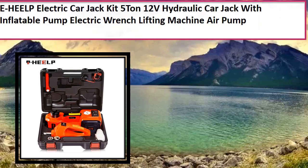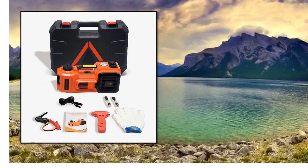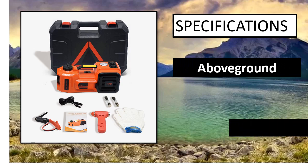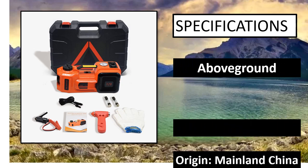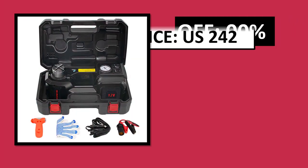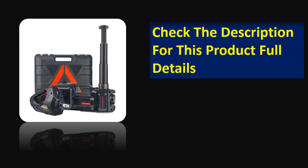At number 3. Specifications. Price can be changed at any time. Check the description for this product's full details.